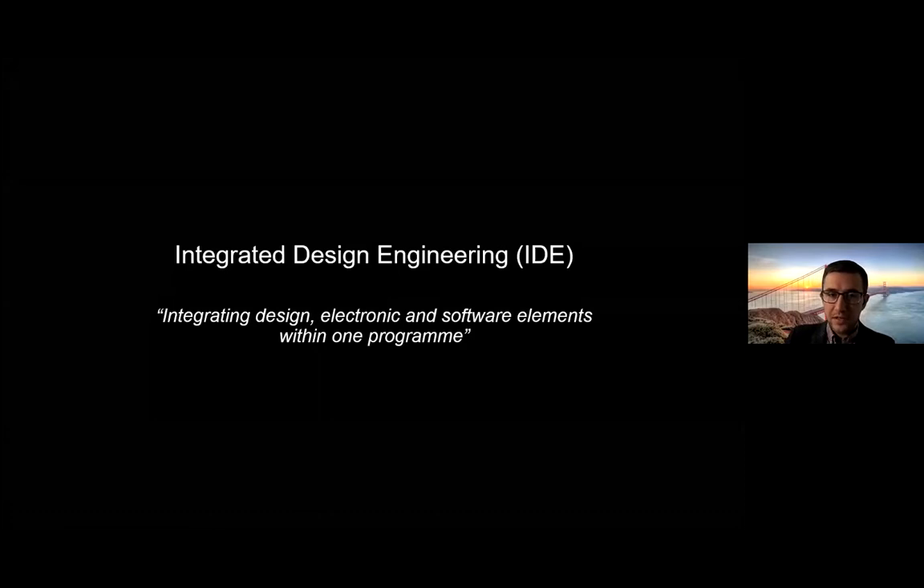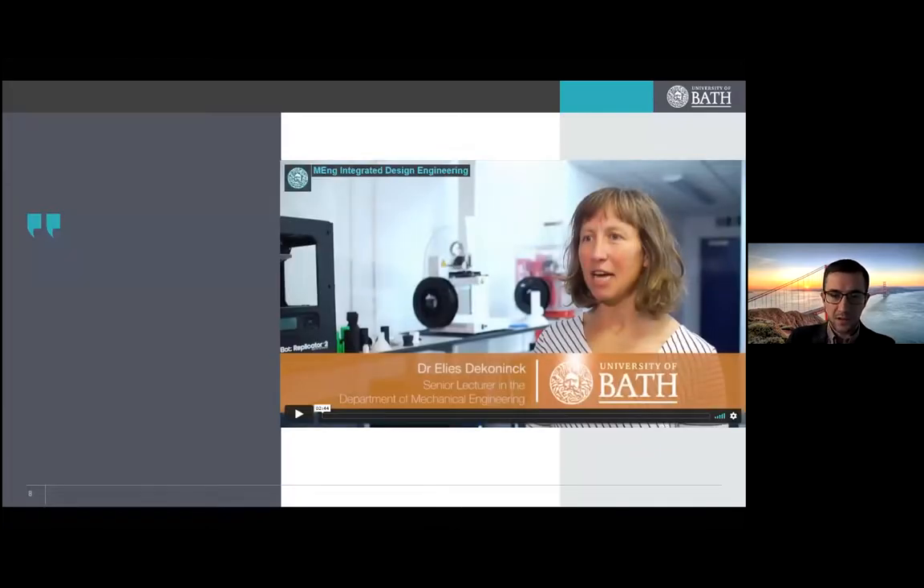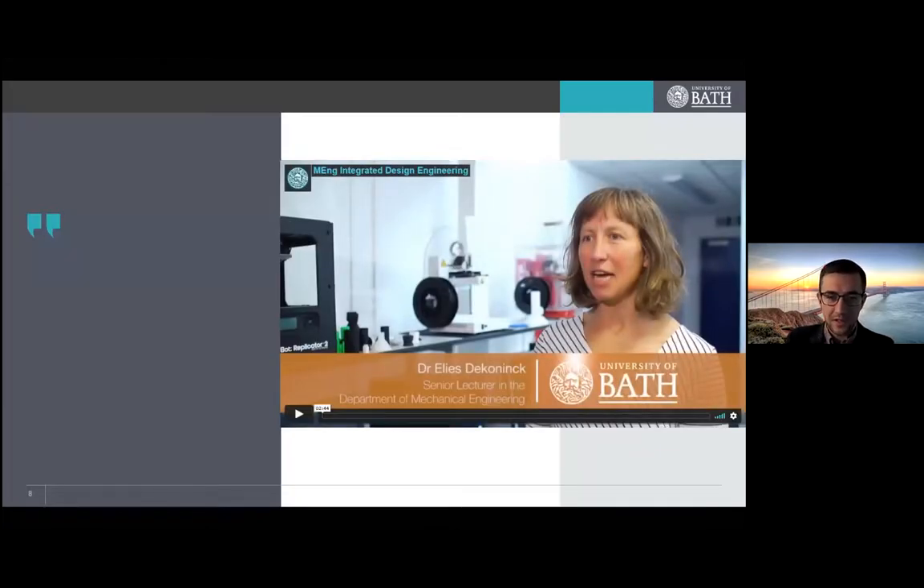Integrated Design Engineering — what is it? It's perhaps not immediately obvious from the title, but basically it is the integration of design, electronic, and software elements within one degree program. The best person to describe this is my dear friend and colleague, Dr. Elise de Koenig — it's her concept, and she brought this course to life three years ago. She's given a fantastic overview in this video, which I'll share with you now.